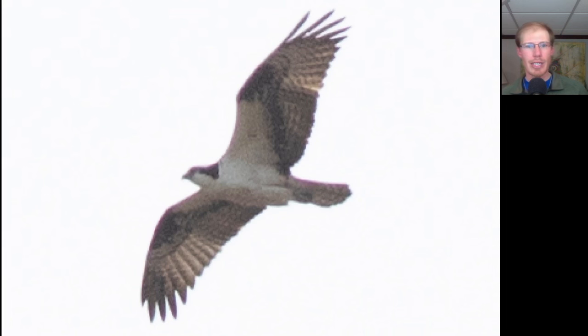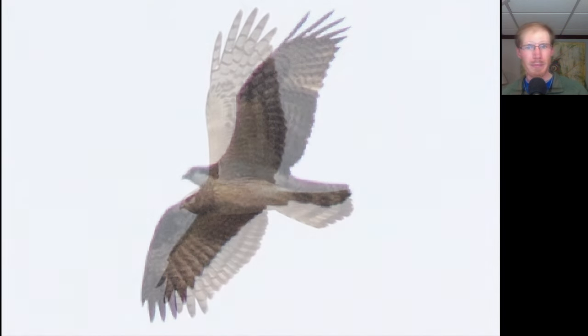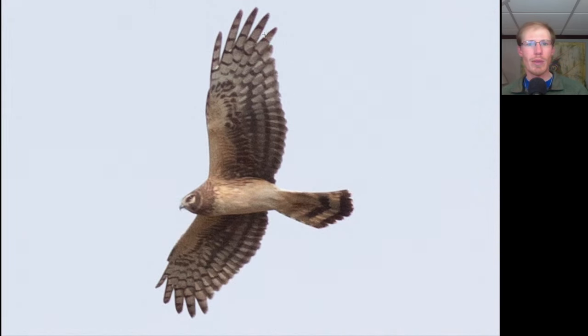Here we have a large, lanky, black and white raptor — this is an osprey. Here we have a raptor with a long tail, long wings that are somewhat pointed, and an owl-like facial disc — this is a northern harrier. We see very little streaking to the underside or the patagial area, which makes this a juvenile northern harrier.